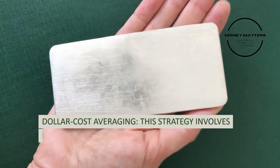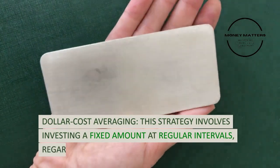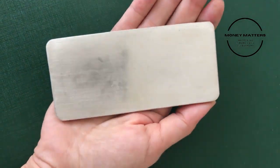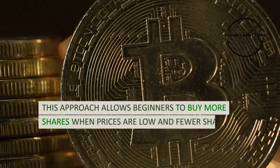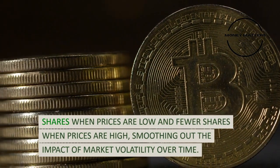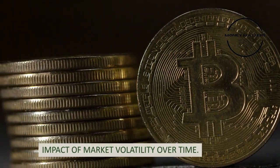Strategy 3: Dollar cost averaging. This strategy involves investing a fixed amount at regular intervals, regardless of market conditions. This approach allows beginners to buy more shares when prices are low and fewer shares when prices are high, smoothing out the impact of market volatility over time.